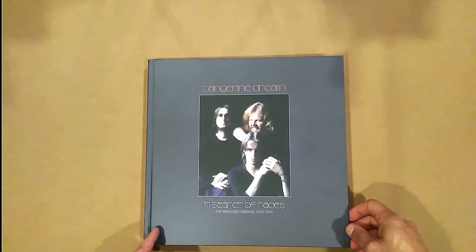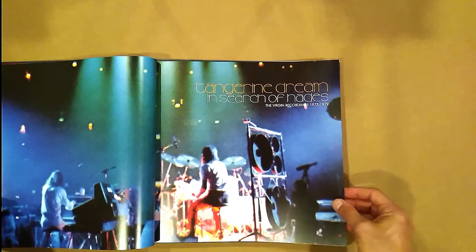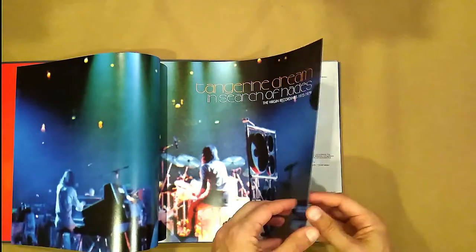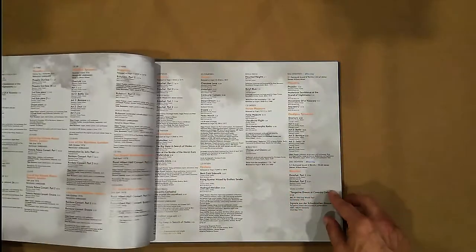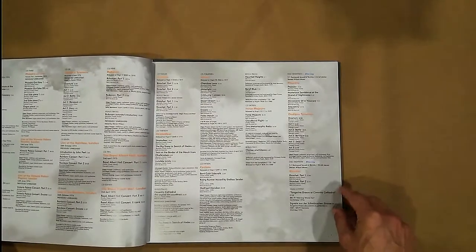Anyway, virgin recordings from 1973 to 1979, all contained in this here set. So here's the book. Very nice. Live photo. And here's the contents.